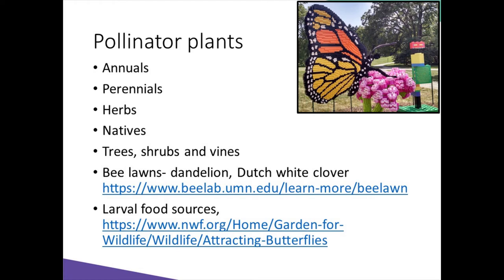Also consider larval food sources for the pollinating insects. Before we run out to the garden centers and purchase our plants, we should first assess the potential garden location. You'll want to observe how much available sunlight there is — whether it's morning or afternoon sunlight or shade — what the soil conditions are, which might require having a soil sample tested to find out what your pH is and what nutrients are available, and how much space you will have available for gardening.